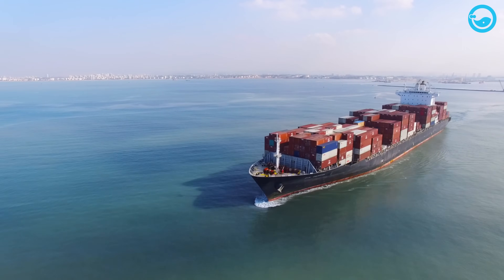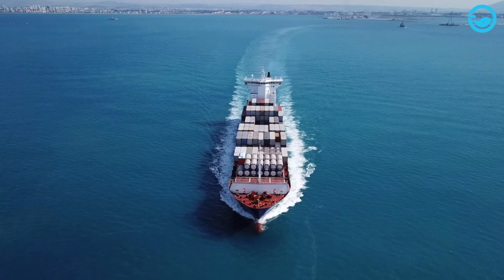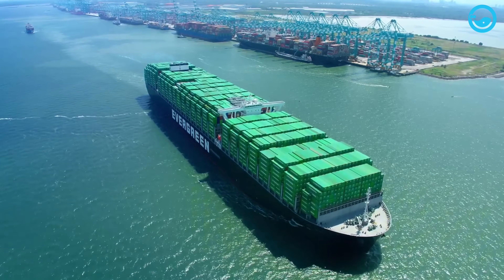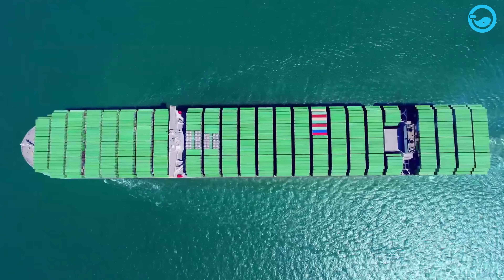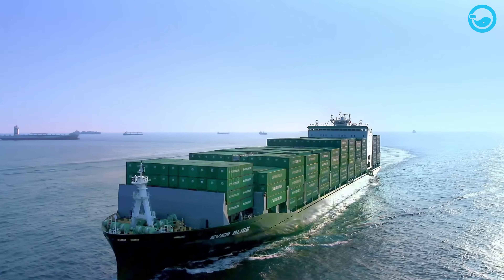Today, all modern container ships have double hulls and are better designed compared to other types of ships, such as bulk carriers and tankers. Container ships have a low coefficient of water plane area, ranging from 0.6 to 0.7, which minimizes water resistance and increases the ship's speed up to 24 knots.